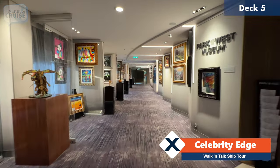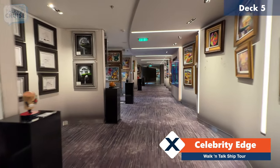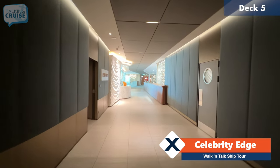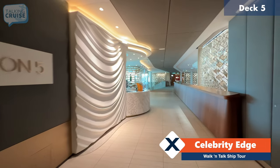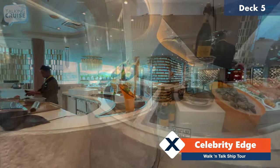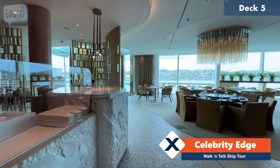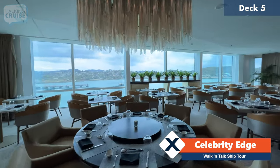We'll continue heading aft on deck five through the rest of the gallery, and then we're coming back up to the Grand Plaza here on deck five. That'll take us to another specialty dining venue called Raw on Five. If you're a seafood lover — shellfish — this is definitely the place to come, and probably some of the nicest views you'll find are right here.